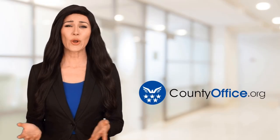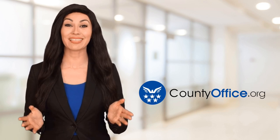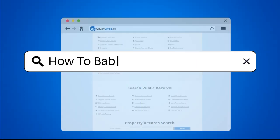Welcome to County Office, your ultimate guide to local government services and public records. Let's get started. How to baby-proof a fireplace.